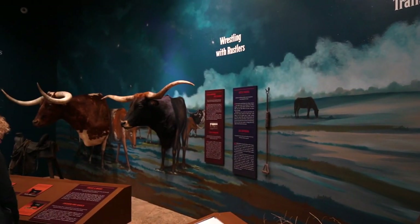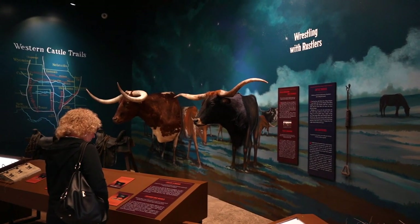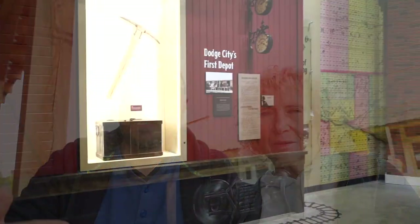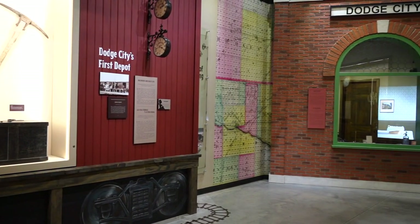This all happened over just a very short number of years. After the buffalo were gone, ranchers came in with cattle and this became cattle land. Along that time the railroad came through here, and this was one of the railroad stops which brought more people into the city.